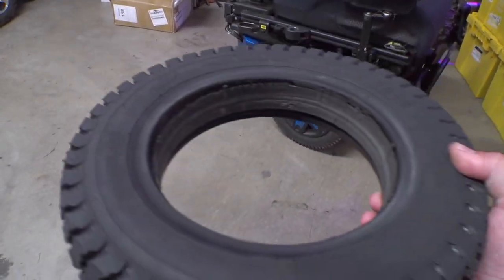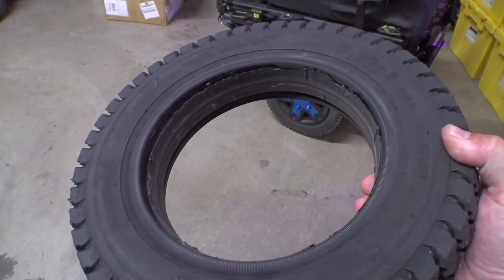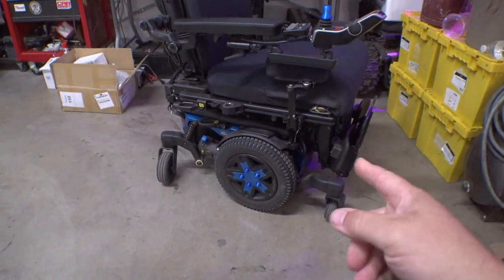It's time to answer the question that nobody asked: will Permobil aggressive tread tires fit on a Quantum power chair? And also, why does this matter and why should you care about it?